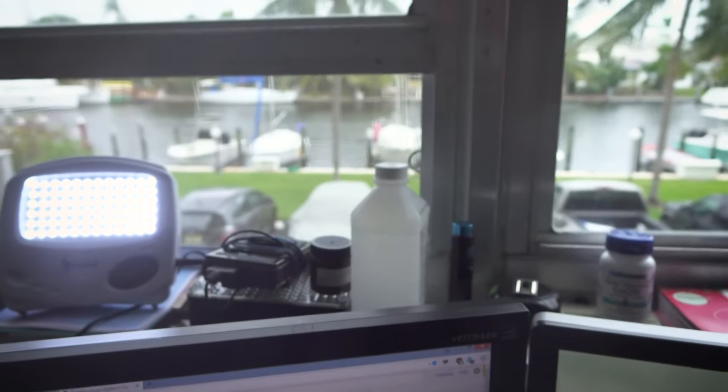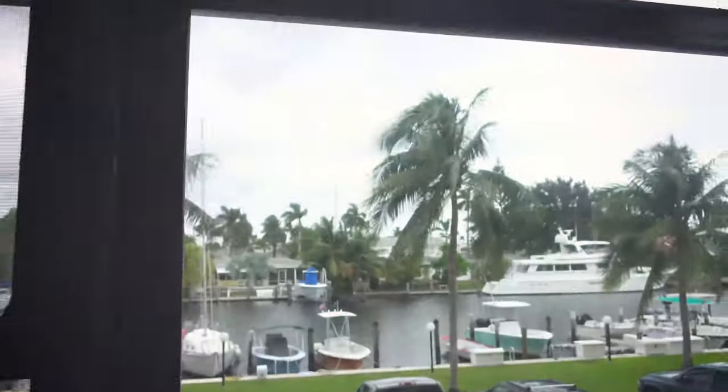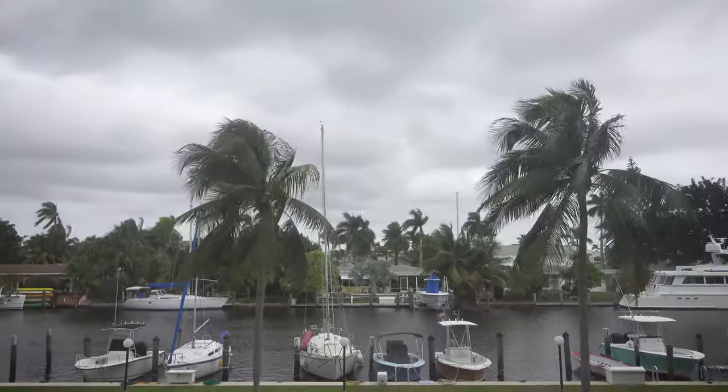It's 10,000 lux — the camera's getting very dark from it, but as you can see it's pretty cloudy out. It's been pretty cloudy.